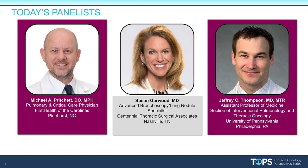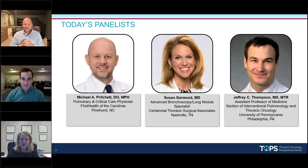We'll start with introductions. I'm Susan Garwood. It's lovely to be with you all tonight. I will be the incoming treasurer next year, excited to be more on the executive board for SAB. I function as an advanced bronchoscopist here in Nashville, Tennessee, and I also have the pleasure of serving as the physician director for the pulmonary service line for HCA — about 184 hospitals.